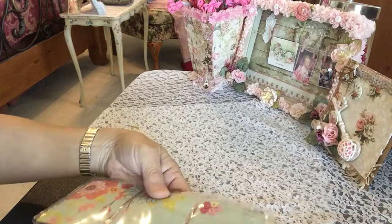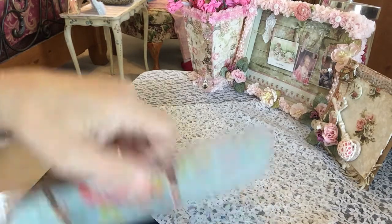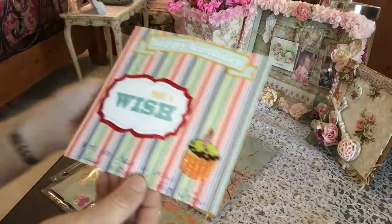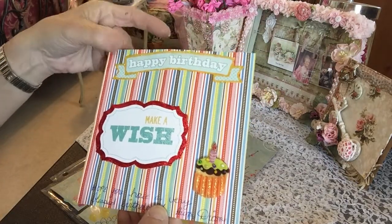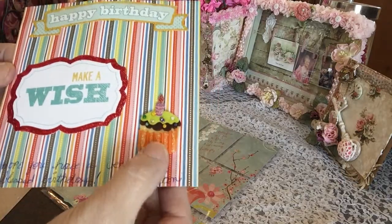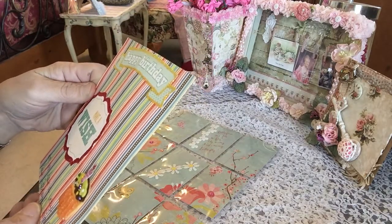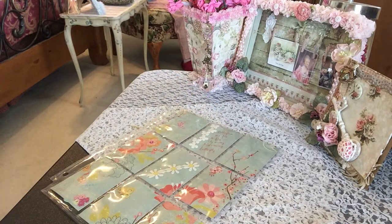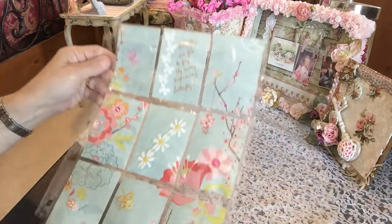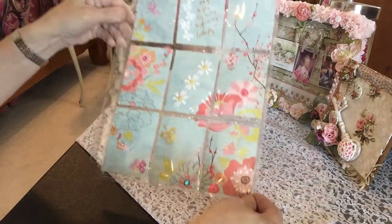Okay guys, here it is. Let me just show you this really sweet card she made me — isn't this sweet? Happy birthday, stickled up. She fussy cut out the sentiment 'Make a Wish' with a cute little felt cupcake sticker. Hope you had a very happy, blessed birthday — I did, Diane, thank you so much! And Diane, I have to fix your name on your sticker.